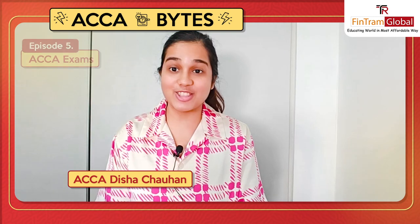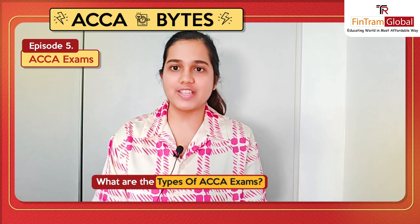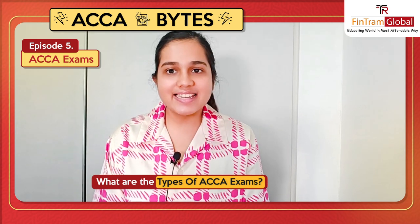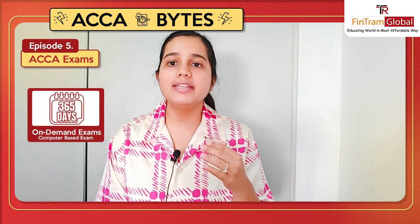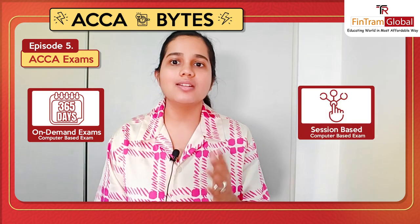Hi everyone, welcome to the 5th episode of ACCA Bytes. I am ACCA Dishat Chauhan and today we will be discussing about ACCA exams — like what are the types of ACCA exams. So basically ACCA exams are of two types: one is your on-demand computer-based exams and the second one is your session computer-based exams.